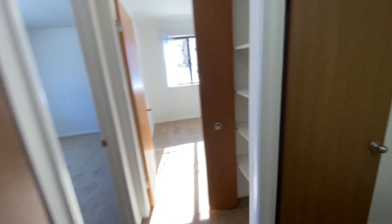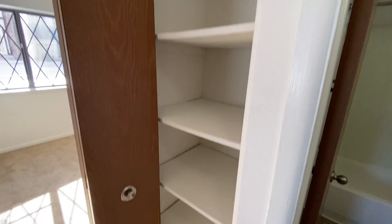In the hallway we've got a storage closet. There's also a linen closet on the right with some built-in shelving.